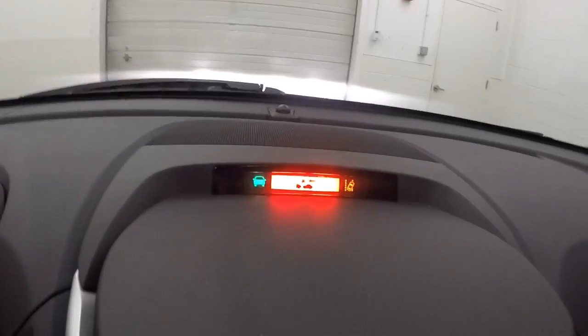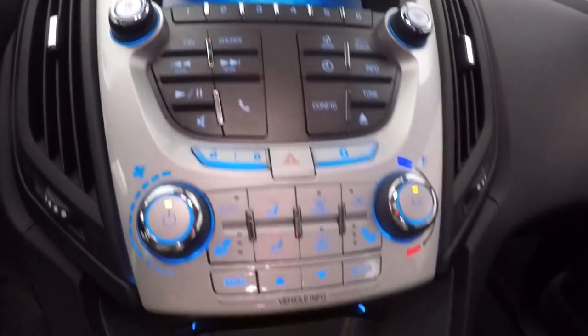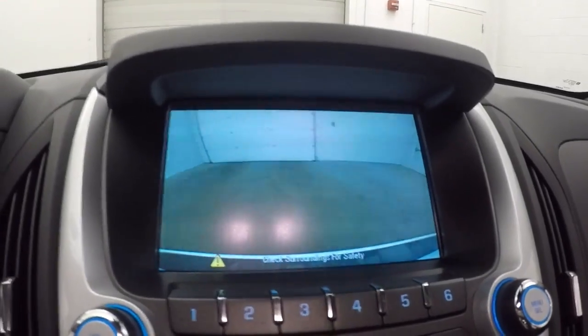Fires right up, got your display up there — full touch screen display, stereo controls, climate control, vehicle information, menu buttons, rear backup camera.